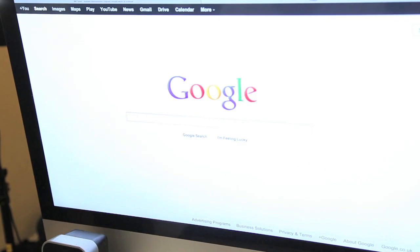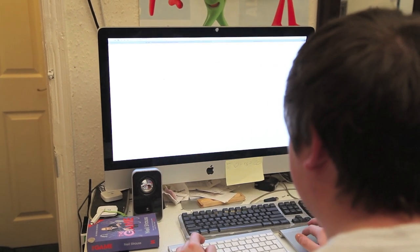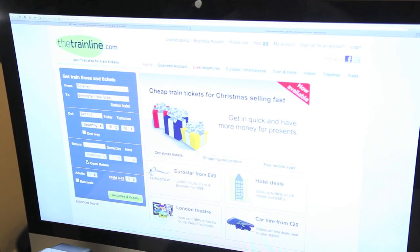Using any popular search engine, Simon can search for train tickets and then, using the simple websites, book tickets to and from Coventry.